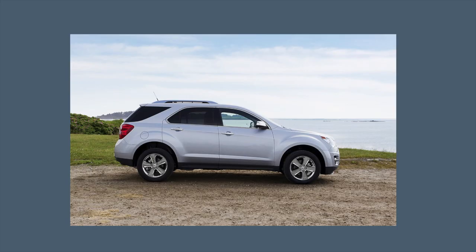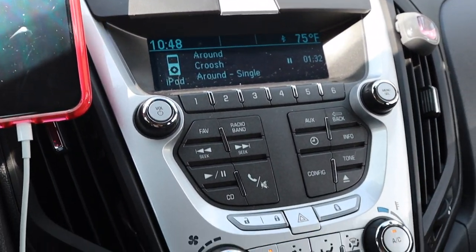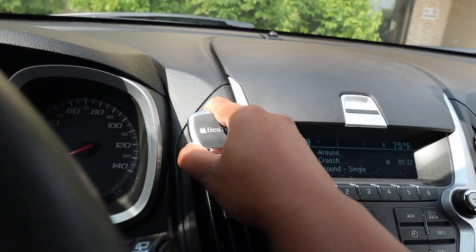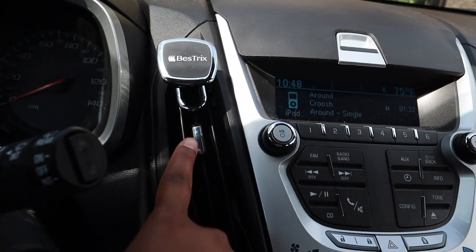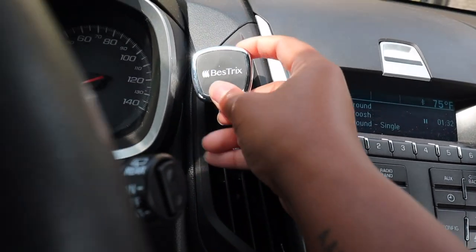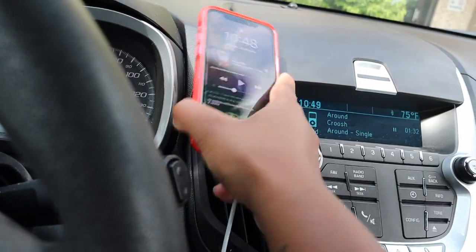So I have a 2015 Chevy Equinox SUV. My phone mount is from Bestritz. I bought this from Amazon and it comes with these two magnet pieces that connect into the back of your phone case. You can place it in any of your air vents and it stays in place. Once your phone is attached to it, it rotates in every direction and it's pretty hard for it to come out.